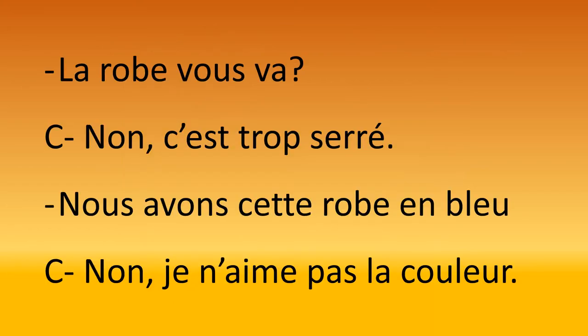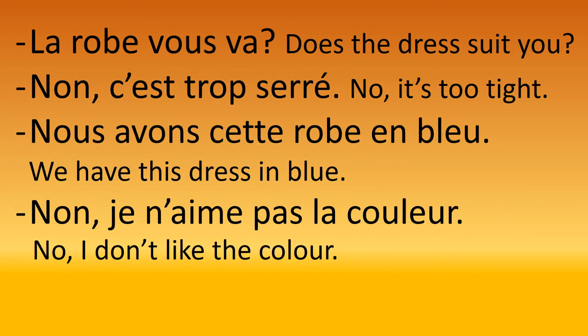Then comes the dialogue: 'La robe vous va?' — does the dress suit you? 'Non, c'est trop serré' — no, it's too tight. Then she said: 'Nous avons cette robe en bleu' — we have this dress in blue. 'Non, je n'aime pas la couleur' — no, I don't like the color. As you can see, this red dress wasn't for me.